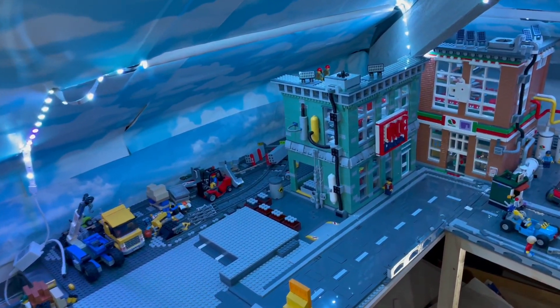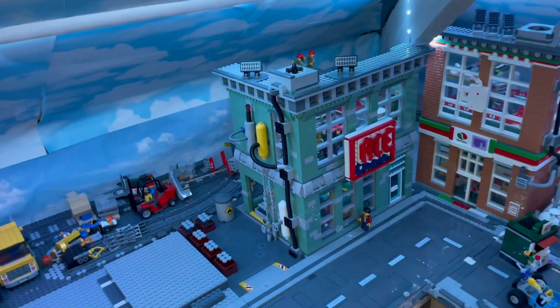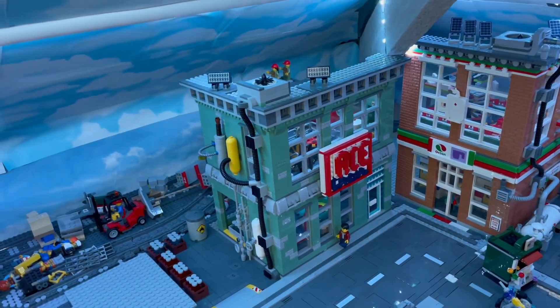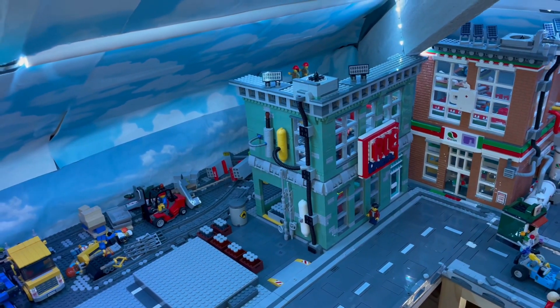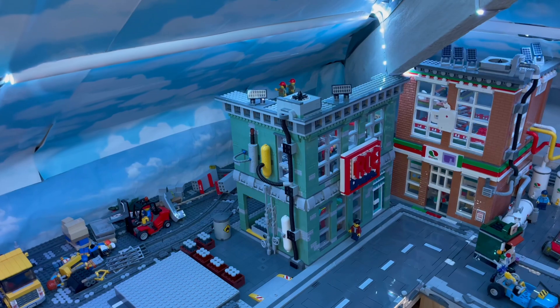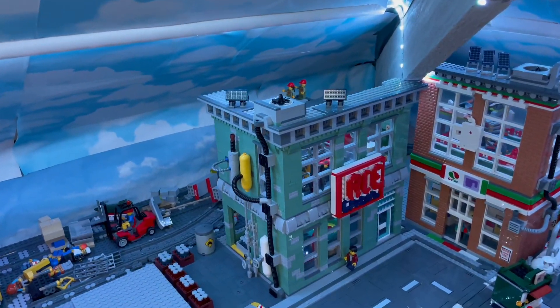So let me know if you liked the Ace Chemicals building — the color and contrast with the buildings around it. I will see you on the next update, whenever that is. Thank you for watching, goodbye.